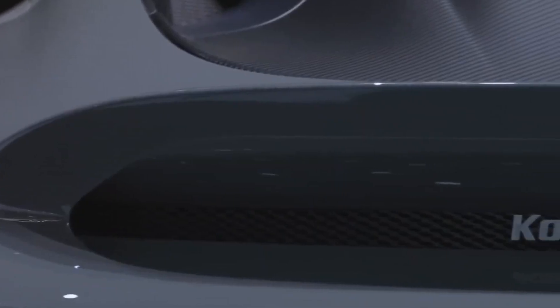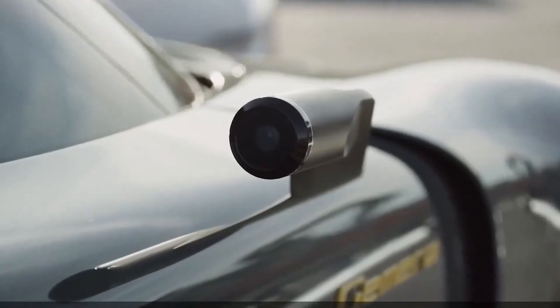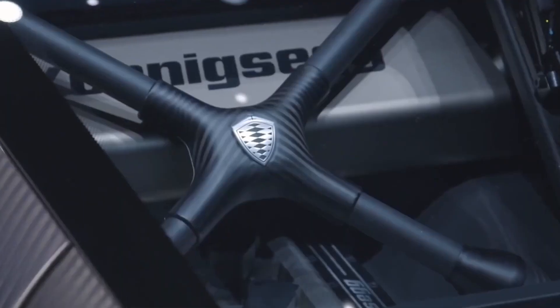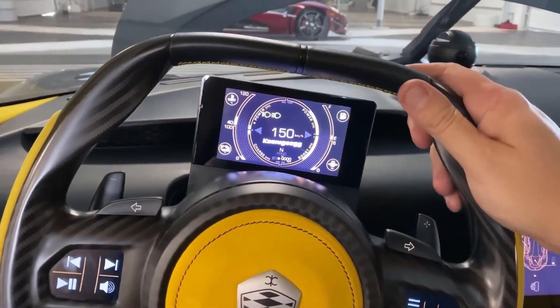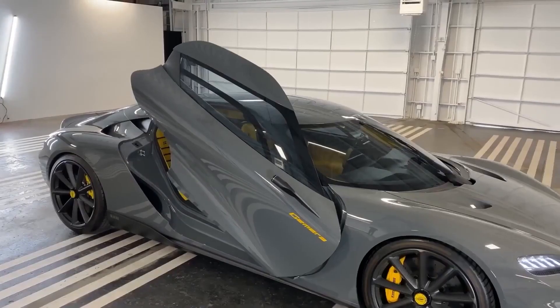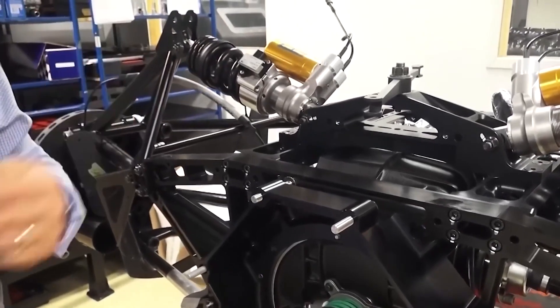Enthusiasts frequently worry that when everything switches to electric vehicles, cars may lose some of their unique personalities. When any vehicle, be it a supercar or a mass-market crossover, has the same basic powertrain architecture, it's simple to picture how they would feel from behind the wheel. One could never accuse Koenigsegg of producing cars that followed convention, and it appears the brand will stick to that course even as it makes the switch to entirely electric vehicles with the introduction of the Quark motor.